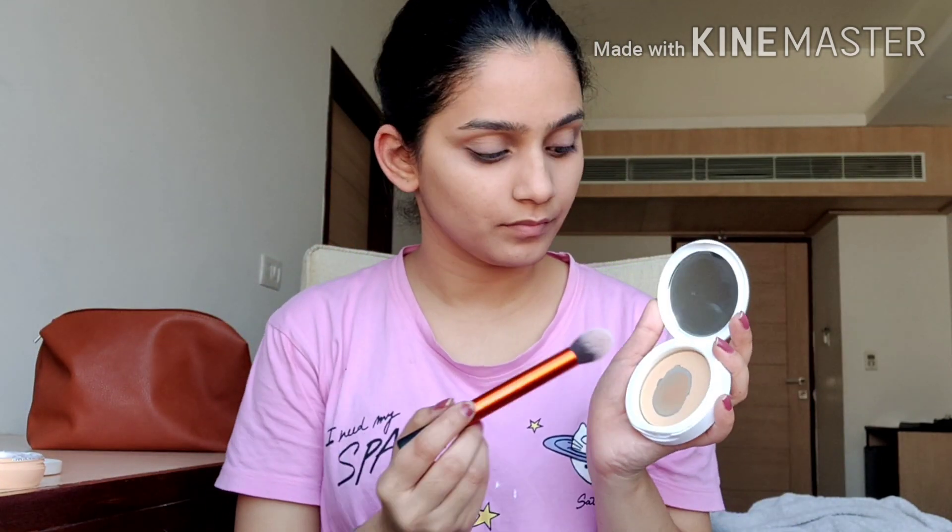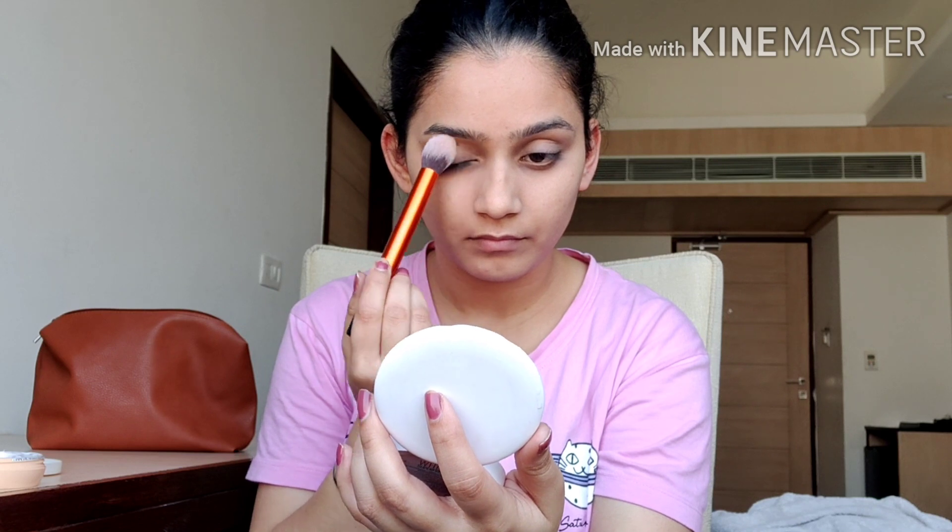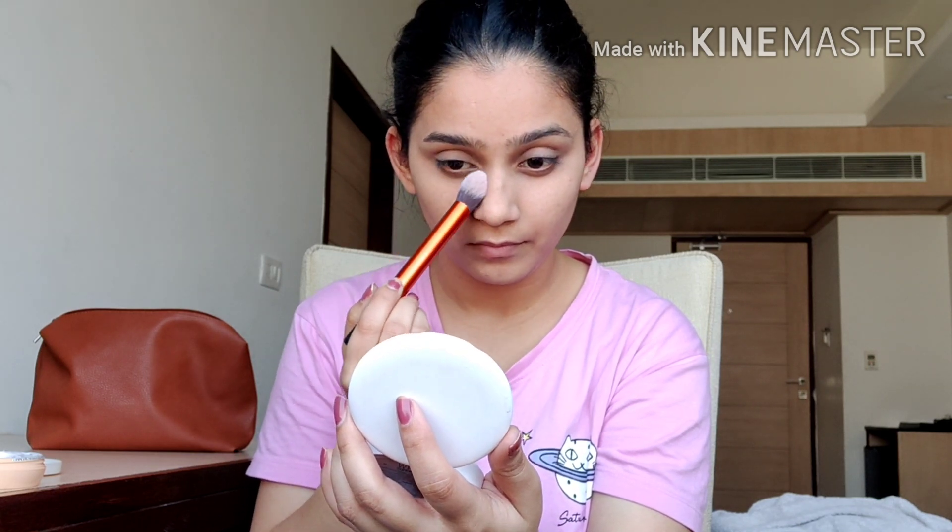After that I'll be using some compact powder — to avoid any kind of cakiness we can use a little bit of compact powder to set our base makeup so that the makeup doesn't move from its place. I'm done with my powdering, and after this I'll be filling up my eyebrows.